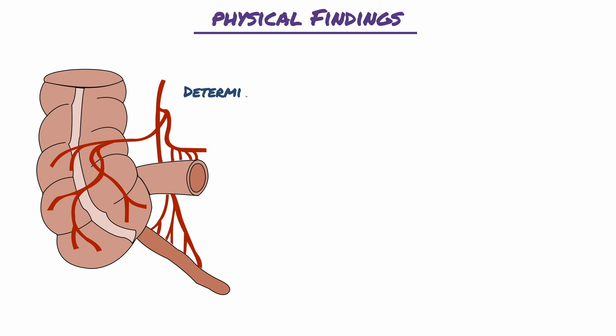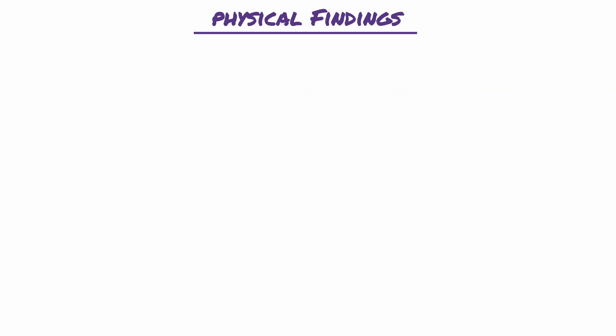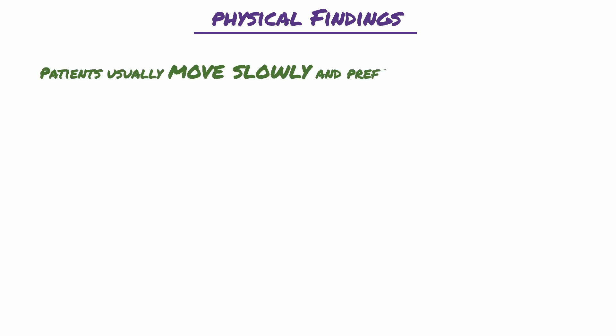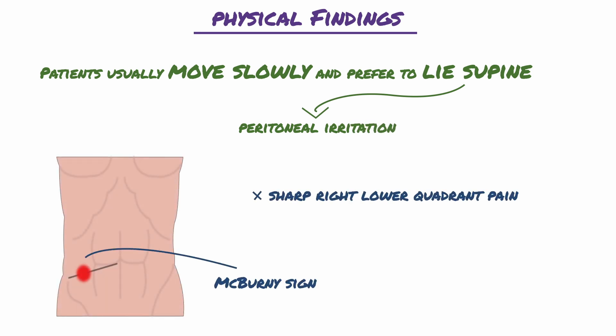Physical findings are determined by the presence of peritoneal irritation, and they are influenced by whether the organ has already ruptured. Patients usually move slowly and prefer to lie supine due to the peritoneal irritation, and they have sharp right lower quadrant pain, which is known as McBurney sign.